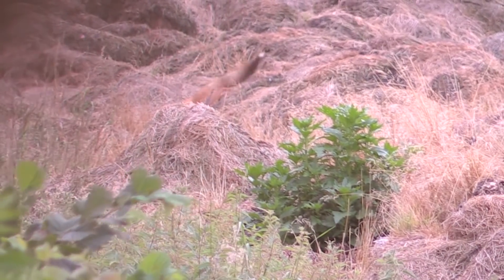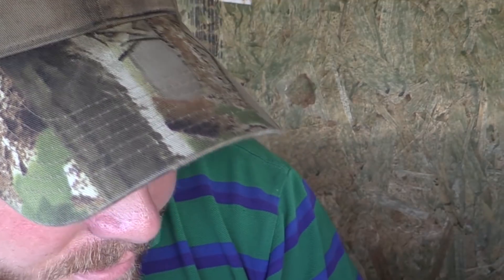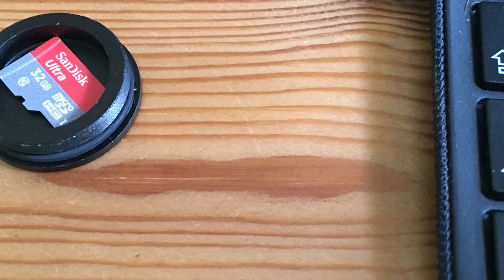Literally as soon as I glass down this direction there's a little fox laid on the muckhill. And like a plank I've left the SD card from the X-Sight on my desk. I normally leave the SD card in the cover as a reminder, so when I look at the side of the X-Sight I can see if it's been taken out — but I've failed there. So you'll have to manage with the footage from the XA20.